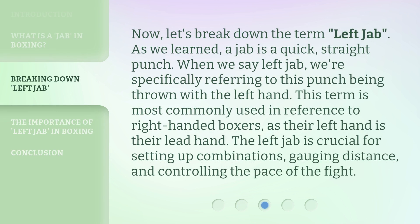Now let's break down the term 'left jab.' As we learned, a jab is a quick, straight punch. When we say left jab, we're specifically referring to this punch being thrown with the left hand. This term is most commonly used in reference to right-handed boxers, as their left hand is their lead hand. The left jab is crucial for setting up combinations, gauging distance, and controlling the pace of the fight.